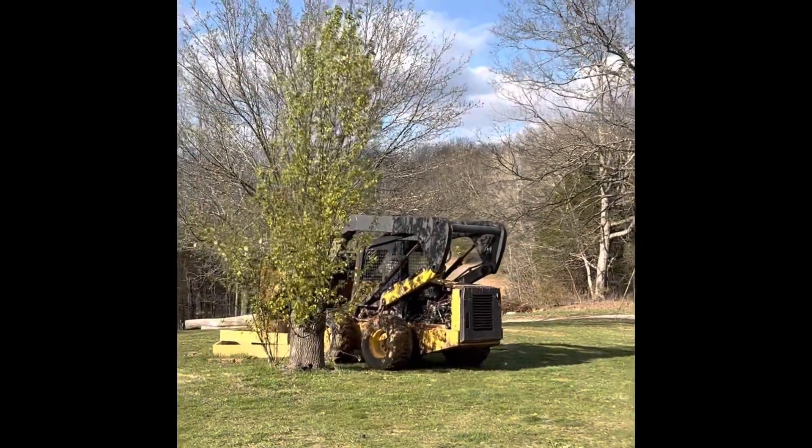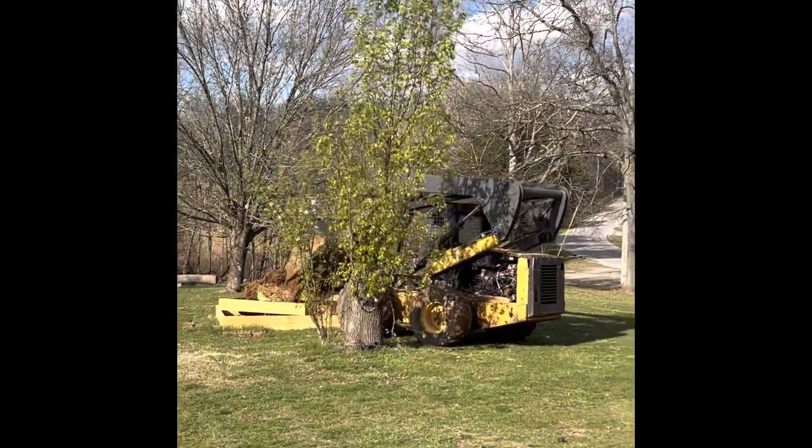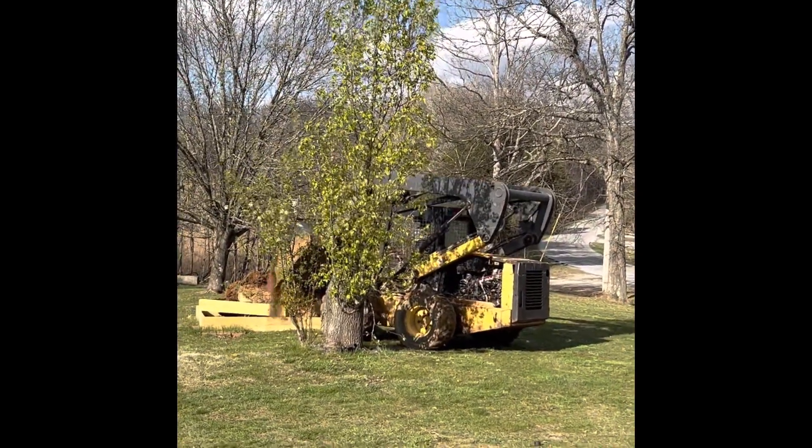I'll show you a clip of that here soon, and then we took the leftover grass and put it into my raised garden bed. I'll also show a clip of that.